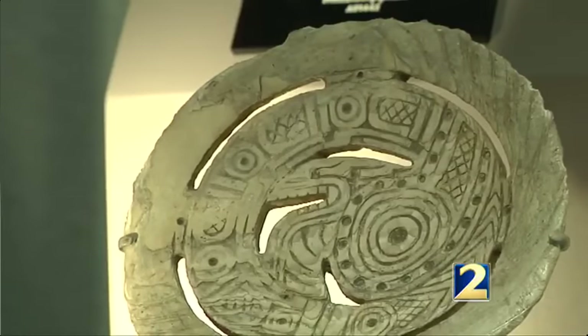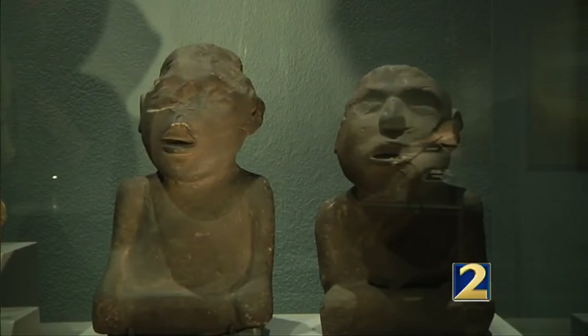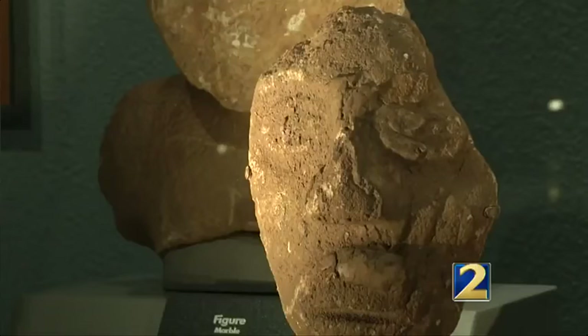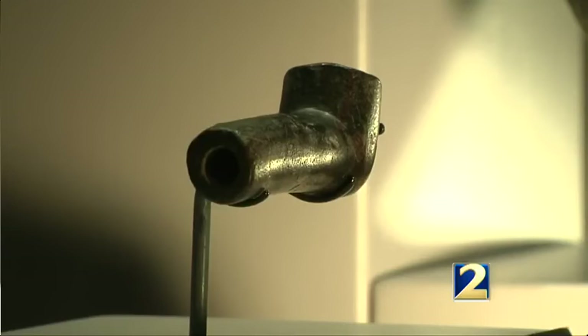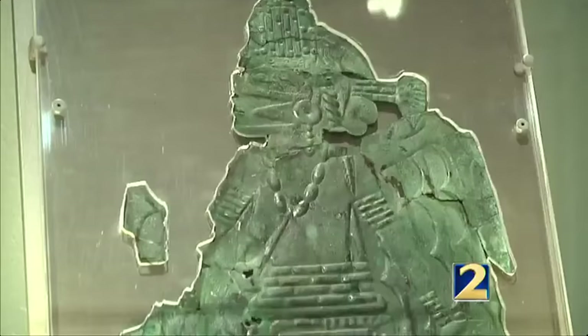Santa Maria says some materials came from as far away as the Gulf of Mexico and western Tennessee. A lot of these objects are not from around here, so how did they get here? And that's through a lot of trade. In all, there are 60 archaeological objects on loan that will eventually make their way back to the vaults of the Smithsonian.